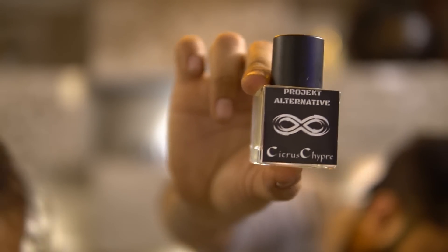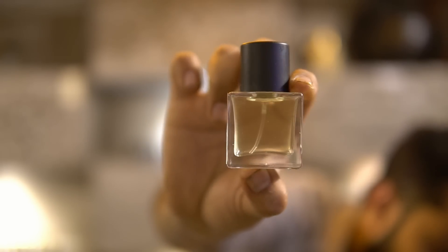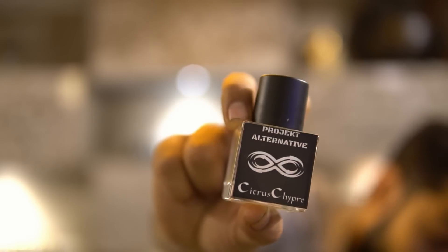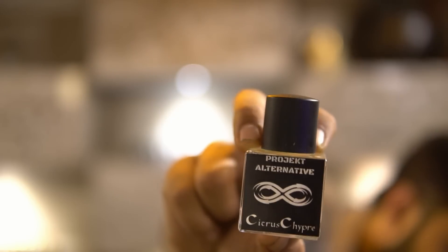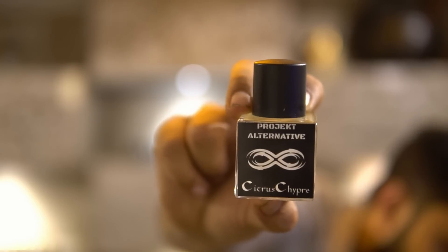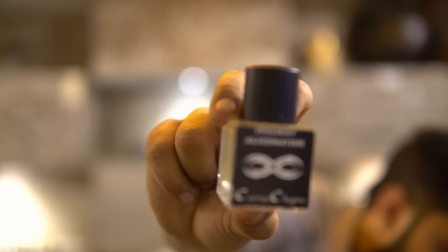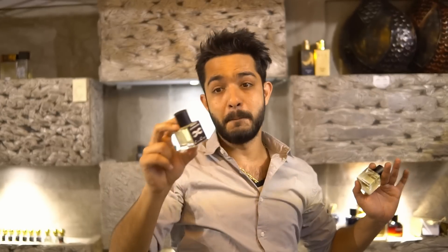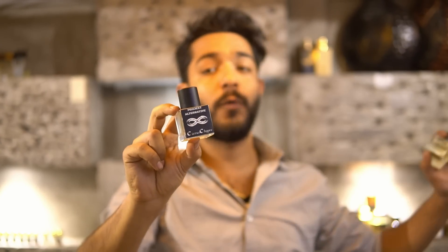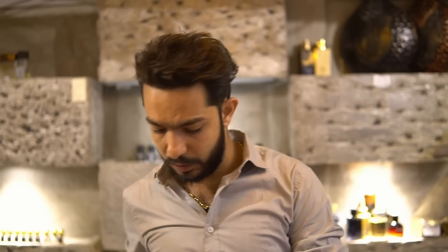The second summer scent is called Project Alternative Citrus Chipray. The artwork features infinity symbols, reflecting the fragrance's citrus and green elements. It's inspired by Roja Dove Oligarch, which costs over 80,000 rupees for 100ml. This is 98% close — in fact made slightly more potent, hence the 2% difference. It's been the favorite of all seniors in the community who received samples. The code name was 'Ooh,' and the final name is Citrus Chipray.